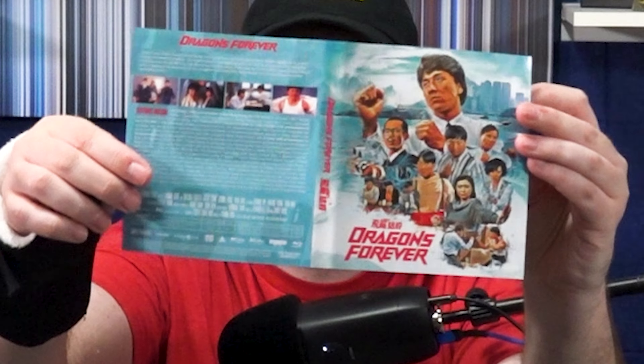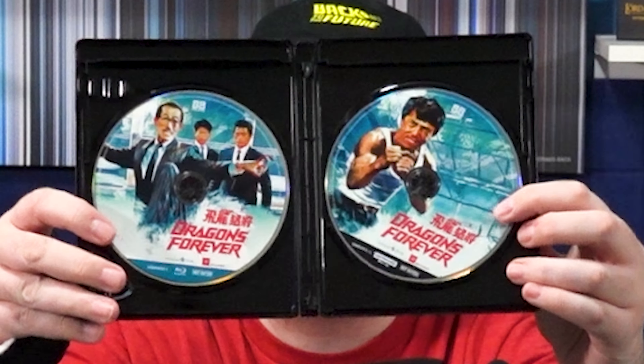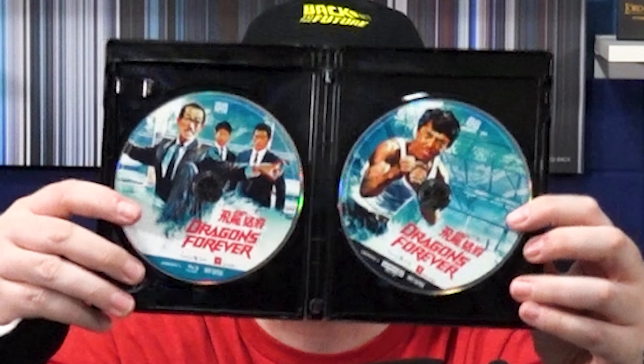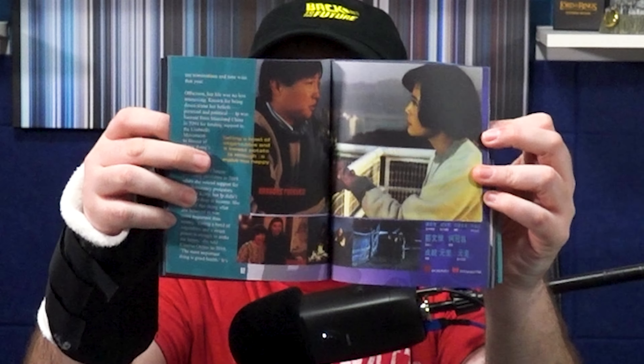This is a new box set edition featuring a 4K UHD restoration of Jackie Chan's Dragons Forever. This is a movie I've never seen before — in fact, I don't think I've ever heard of it — but I was really interested in checking it out. Let's take a look at this box set and zoom in a little bit. First of all, take a look at that newly commissioned artwork — I really love it.